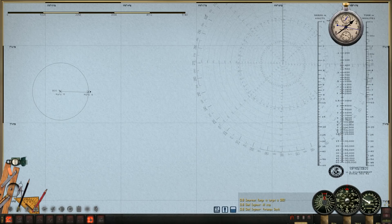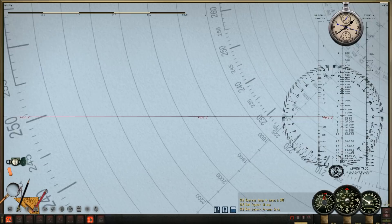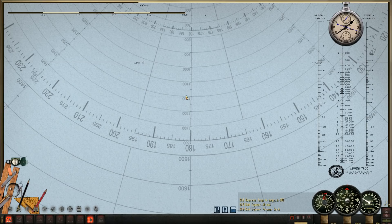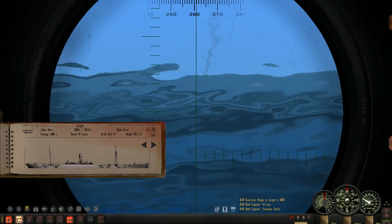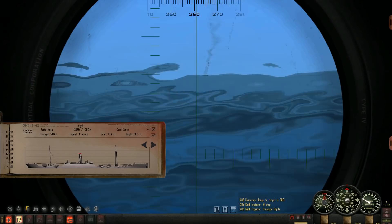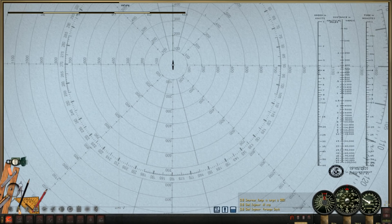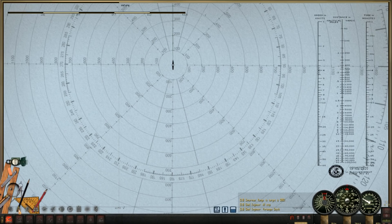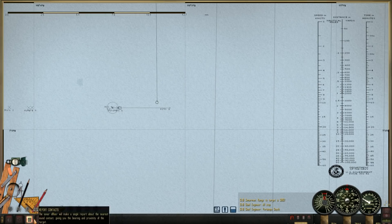Let's go ahead and get an accurate course reading here — really heading due east, perfect. That is going to be a 90-degree angle when we shoot, which is perfect for our Mark 18 torpedoes. Let's lower the scope and practice some periscope discipline due to the calmness of these waves — look how silky smooth that is, that is no good for us. Hydrophone operator, let's go ahead and follow him.